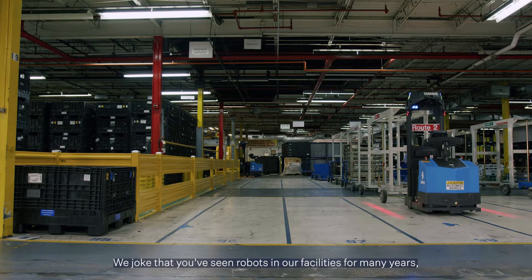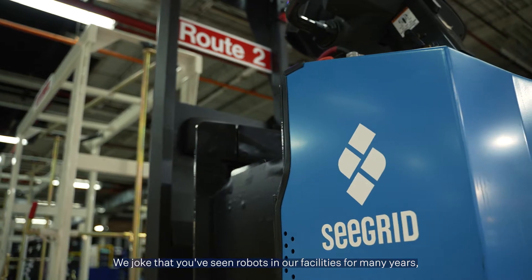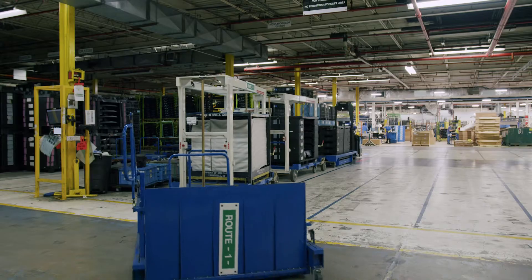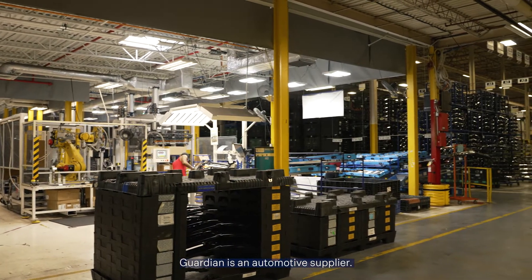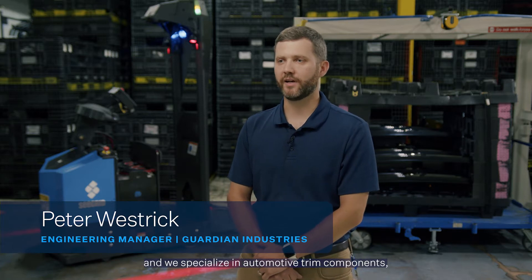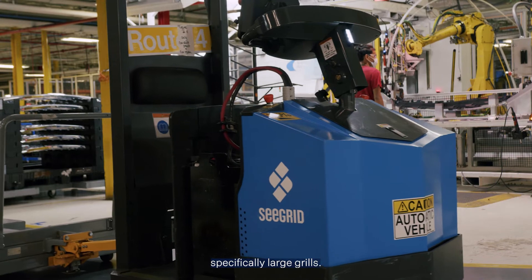We joke that you've seen robots in our facilities for many years, but you haven't seen robots on wheels. Guardian is an automotive supplier. We supply to all the major automotive OEMs and we specialize in automotive trim components, specifically large grills.